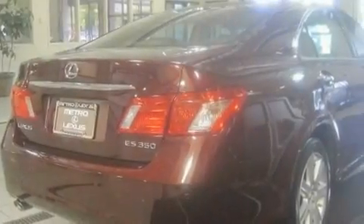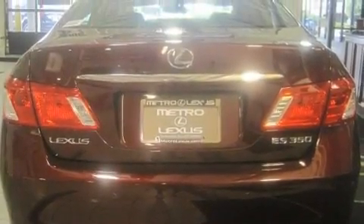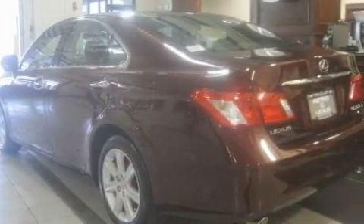Its top features include a sunroof, heated front seats, heated side view mirrors, a CD player, fog lamps, a low tire pressure indicator, a traction control system, xenon headlights, and air conditioning with automatic climate control. This vehicle has fewer than 37,000 miles on the odometer.